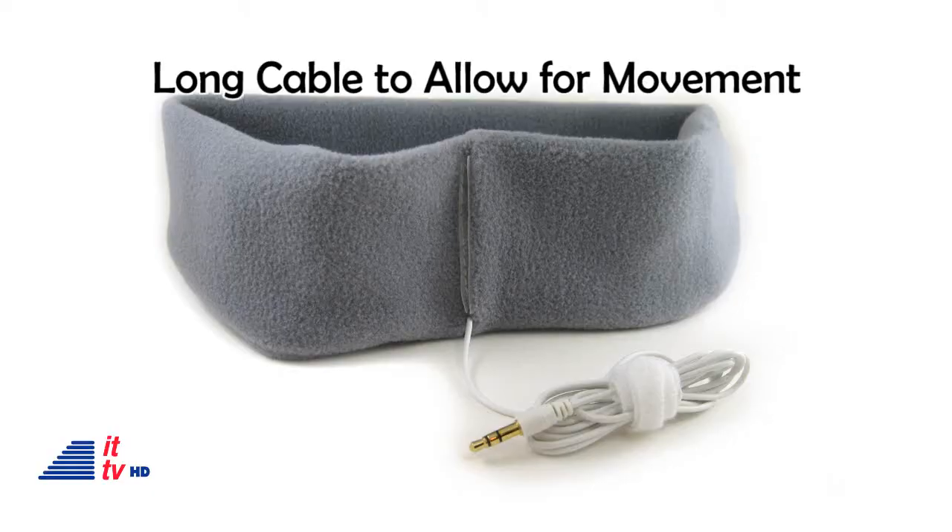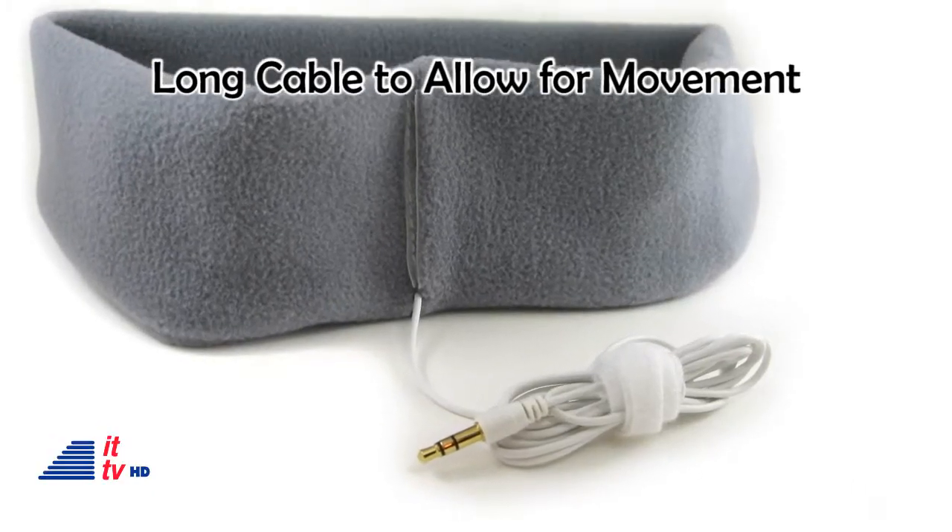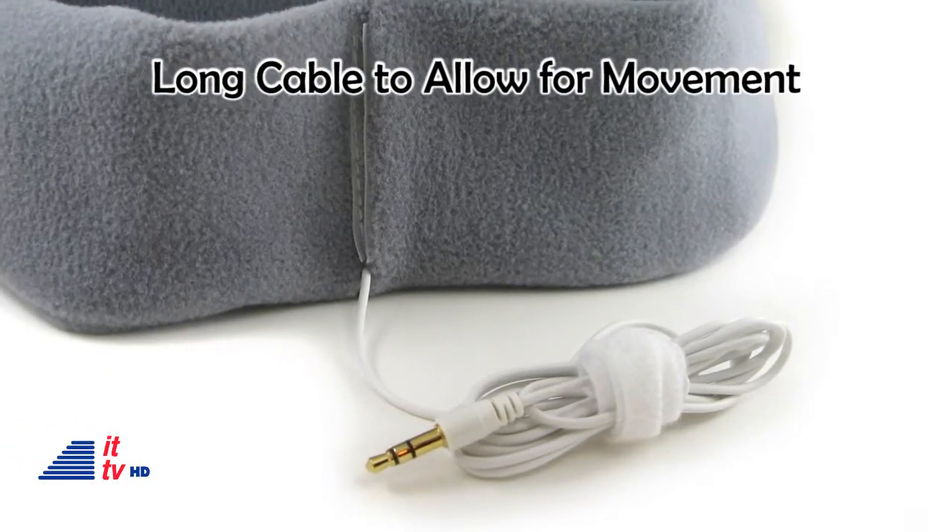I plugged my iPhone to the headphone cable and adjusted the headband to where I was comfortable. I was a bit skeptical because I thought my ears would hurt and that I would wake up without them on my head. I was surprised in the morning — they were still on my head and I didn't get tangled up.